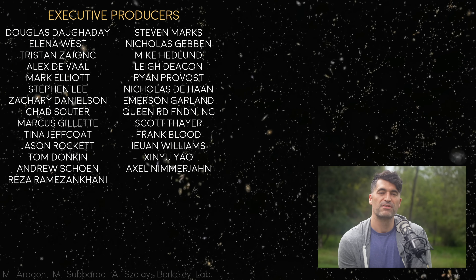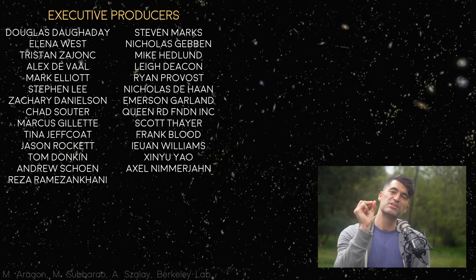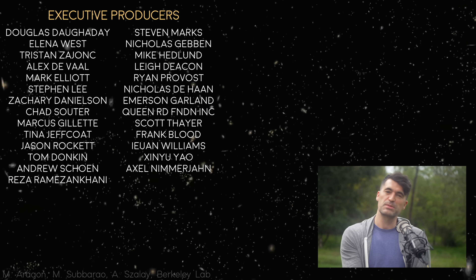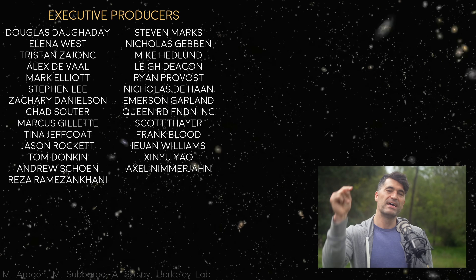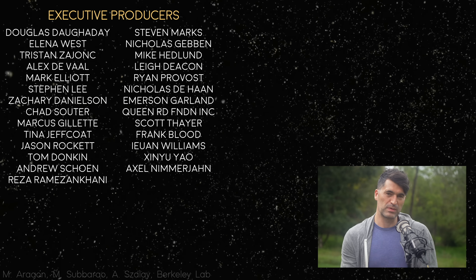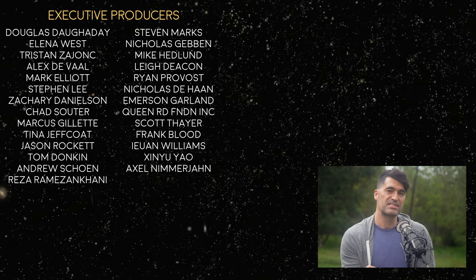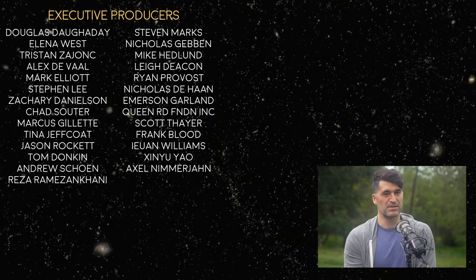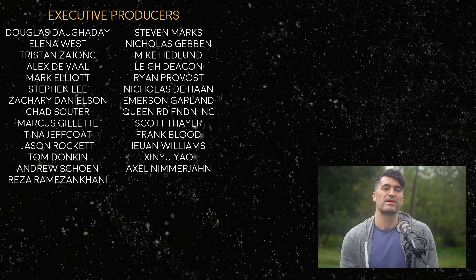Thank you so much for watching. If you enjoyed it, please hit that subscribe button — it really does help us out. If you want to become a super supporter, you can use the link above or below to become a donor to my research team, the Cool Worlds Lab. Just like our latest supporter, Hunter Schiff — thank you so much for your support. Thanks again, everyone.